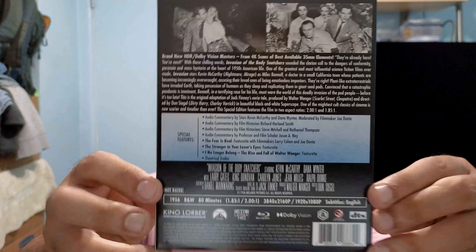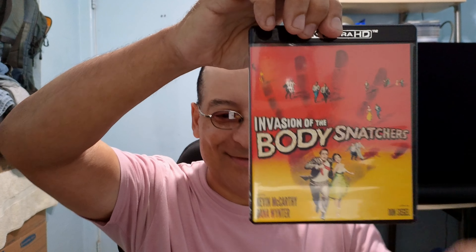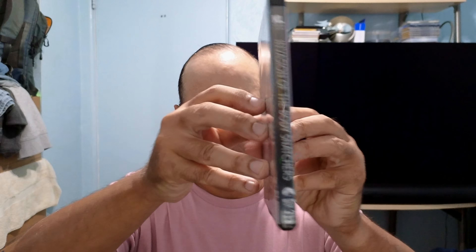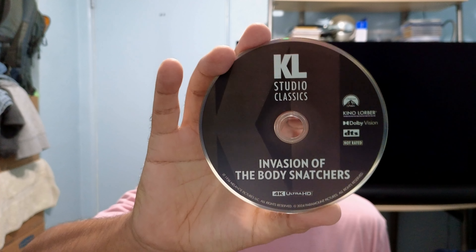I think this is the classic poster. You guys can pause and read that. I like Kino, I really do, but some of their 4Ks are hit and miss. And I really wish they would just put artwork on these discs, but it seems like they're hell-bent on staying with this format of just this kind of artwork.